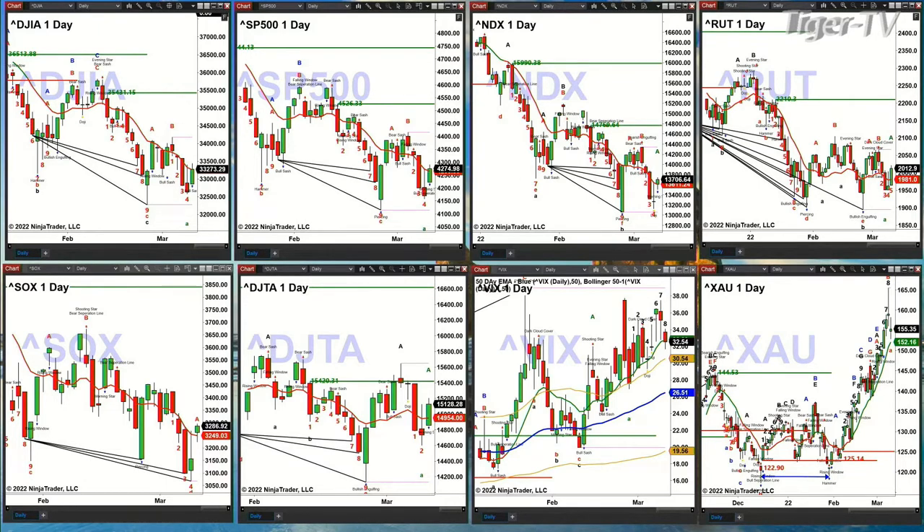The S&P is sitting slightly above its red oscillator and change line, which is printed at 4265 — you're at 4274. You want to see it close above 4265. The NDX 100 is above its red oscillator and change line, which is printed at 13,612.